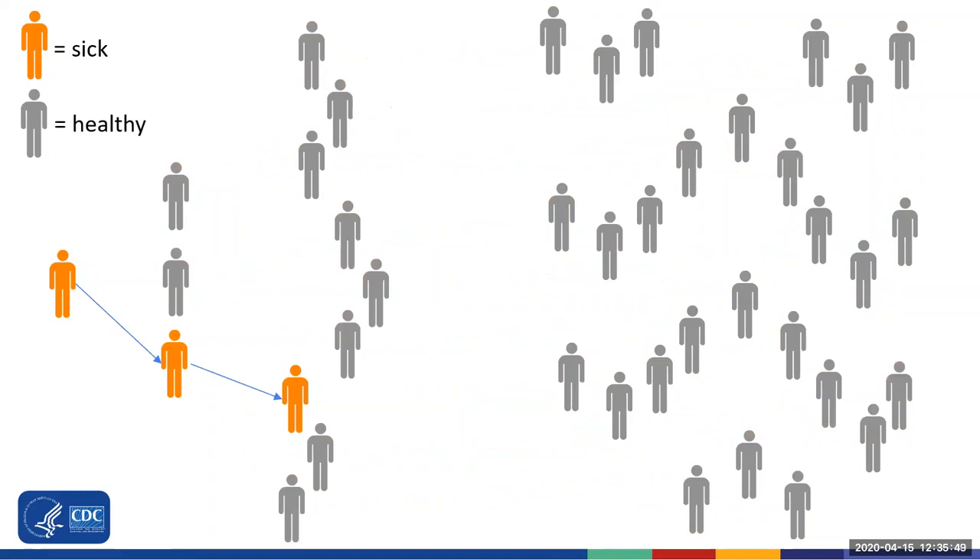But when COVID-19 is recognized early — through monitoring residents each day for fever and changes that may indicate a new infection, and immediately putting infection prevention practices into place, such as having residents stay in their room and healthcare personnel using personal protective equipment or PPE — you can help keep COVID-19 from spreading throughout the building. In this picture, you can see that when COVID-19 was found early, only a few people in orange got sick, while most other people in gray were able to stay healthy.